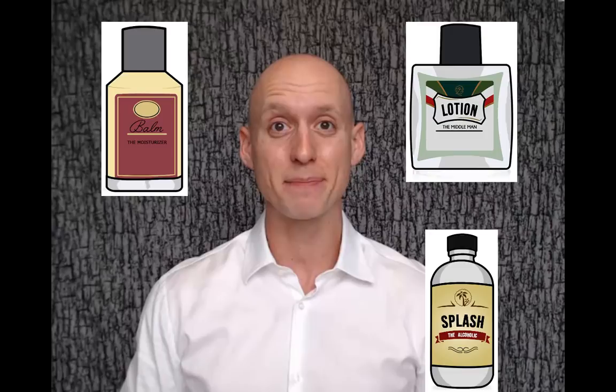Hey guys, and welcome to primandpret.com's YouTube channel. Today we're going to be talking about the best aftershaves. We performed countless hours of research and testing to determine this definitive list of the best aftershave balms, lotions, and splashes for every skin type and scent preference. With these comprehensive reviews and detailed instructions about what you need to consider when selecting an aftershave, I'm confident you're going to find the right aftershave for you.